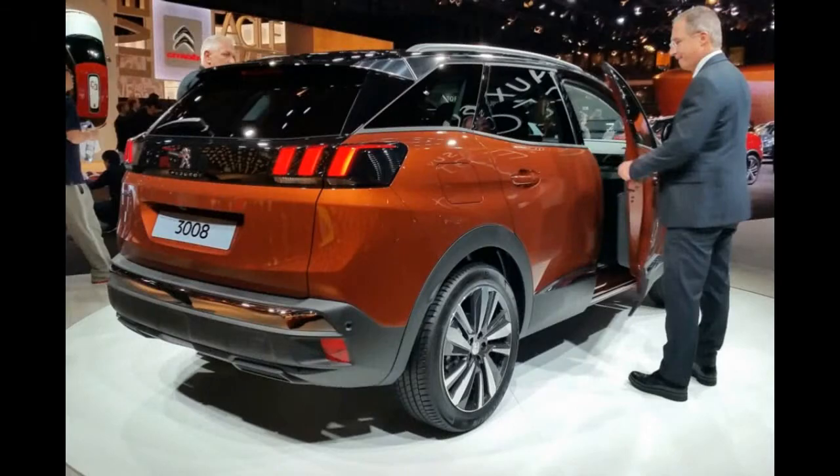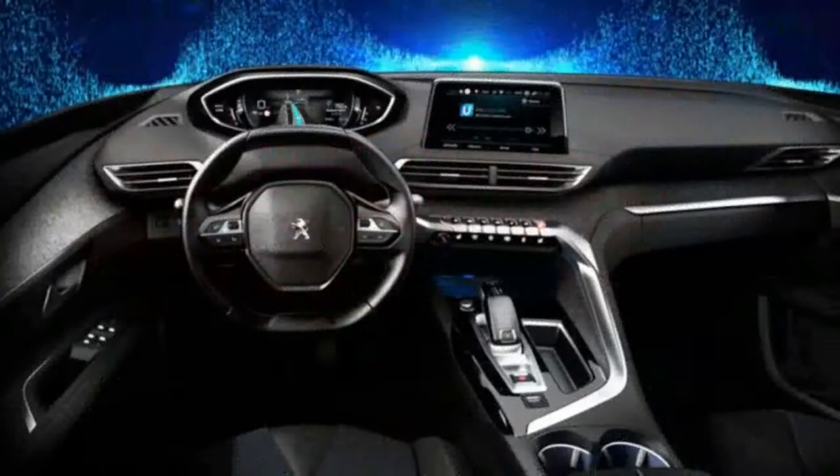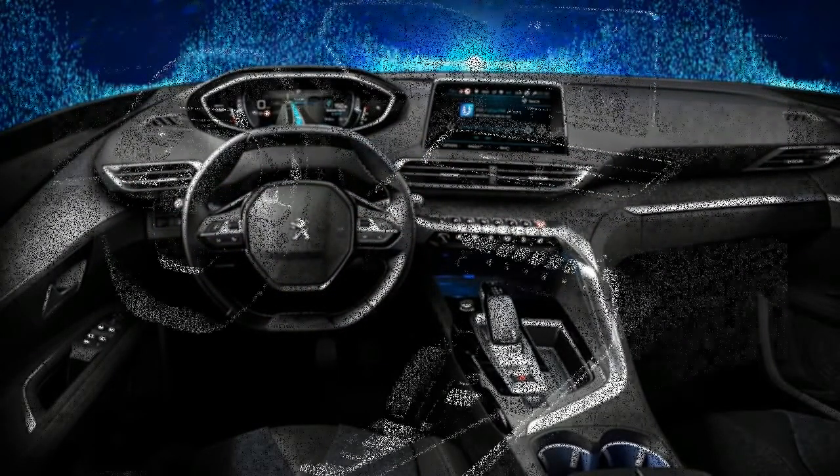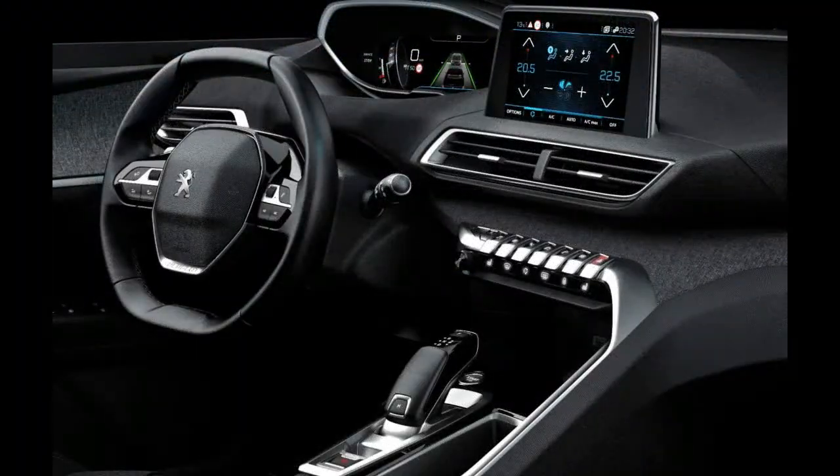At first glance, the new Peugeot 3008 is striking and surprises by the strength of its character. The effect is strong, clear and self-evident. This is an SUV. The new Peugeot 3008 has adopted all the characteristics of this type of silhouette.